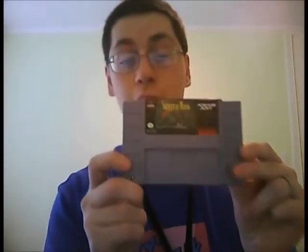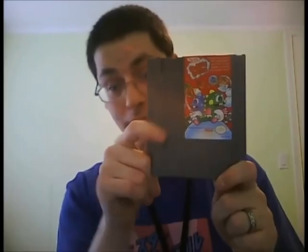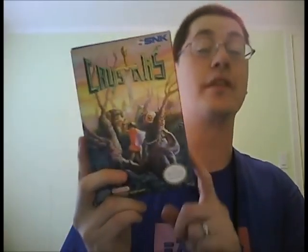I'll start with the Super Nintendo, because it's on top. We've got Battletoads and Double Dragon, Aladdin, Mega Man X, and Secret of Mana. For Nintendo games, we've got Bubble Bobble, Shadowgate, Kirby's Adventure, Pictionary, Mappy Land, and a boxed complete copy of Crystalis. If you've never played this game, you should — this game is awesome.